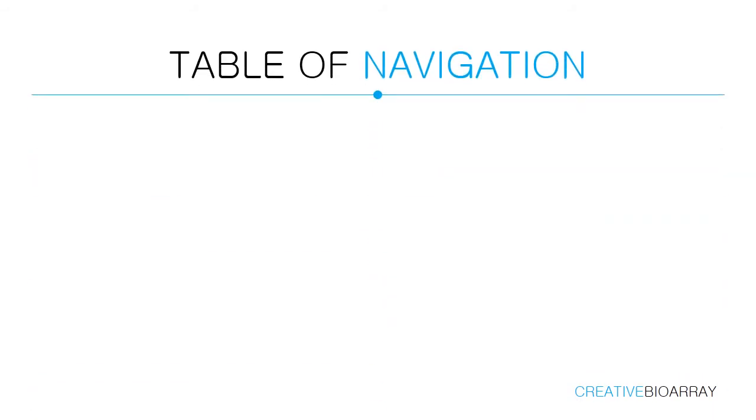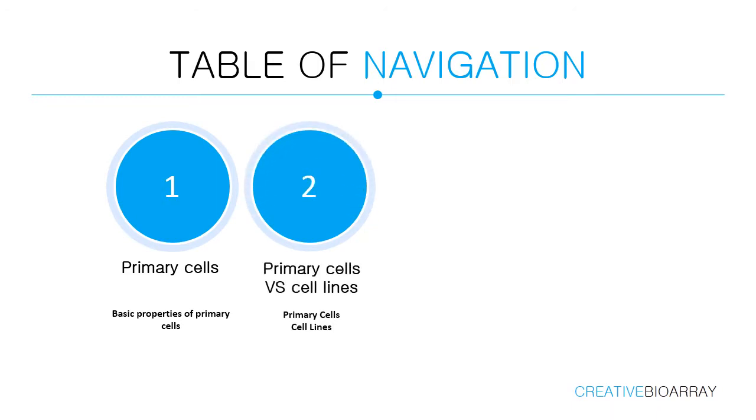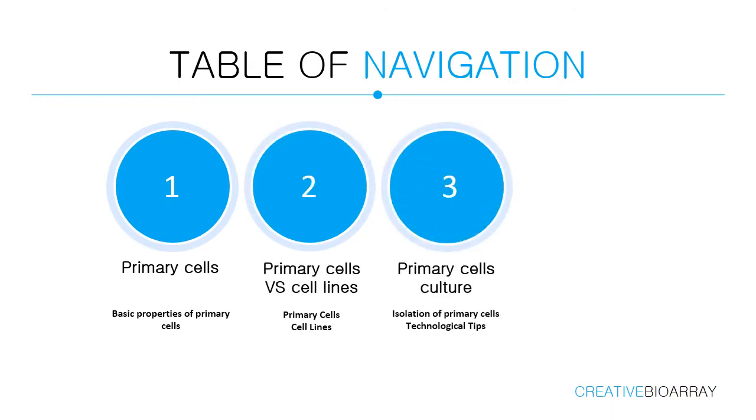Creative BioArray offers 35 human cell systems with over 160 different cell types. Moreover, we also provide our customers primary cells from over 13 types of other animals.